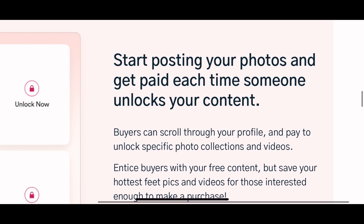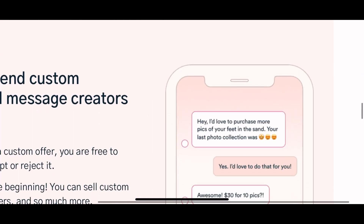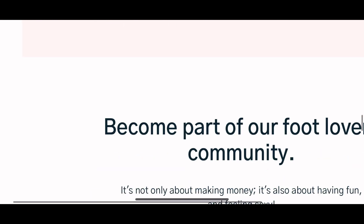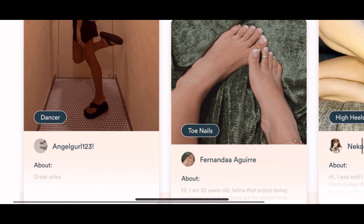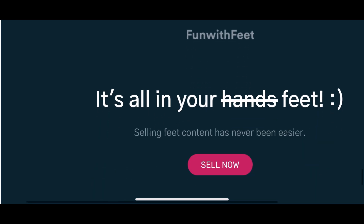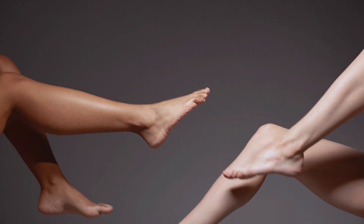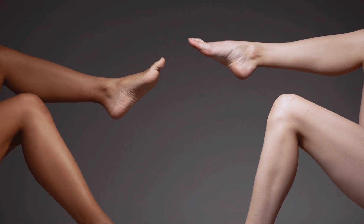Posting and getting paid: buyers can scroll through your profile, pay to unlock specific photo collections, and they have a chat set up so you can communicate with buyers for negotiations. You can have your public pictures and then charge for private videos — sort of like an OnlyFans for feet. Investment in feet is not a bad idea at all.